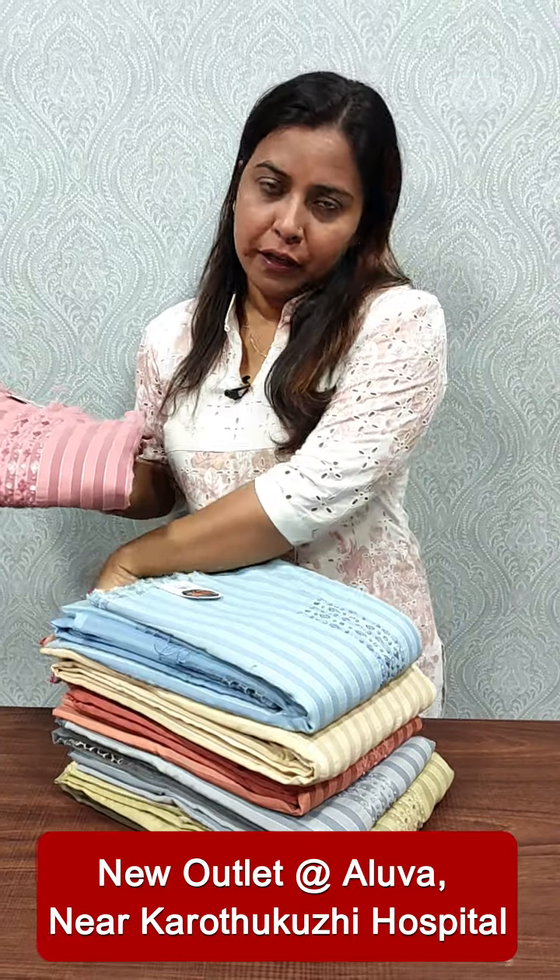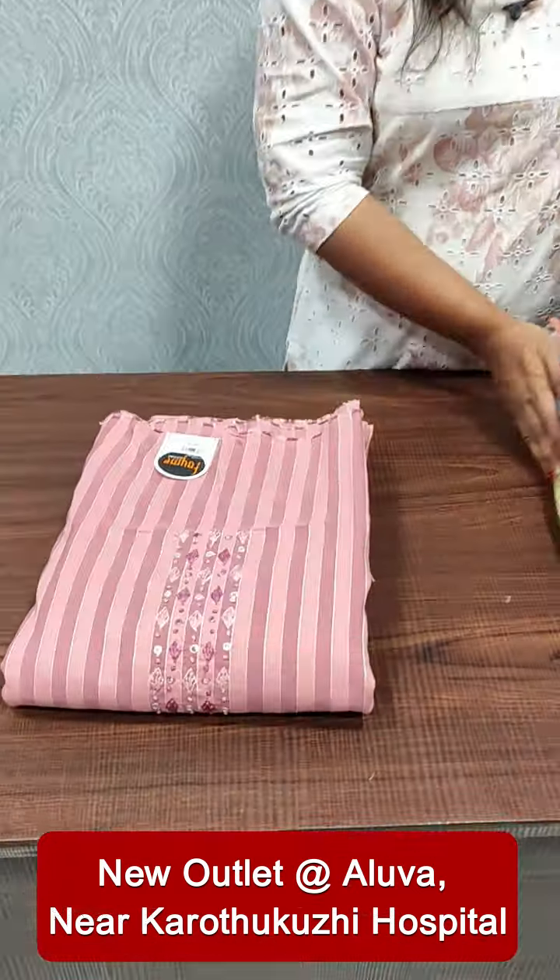It is available in Paisal Shade. The price is 1595. We have a soft, tight fabric.